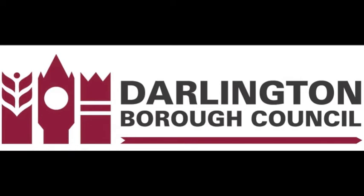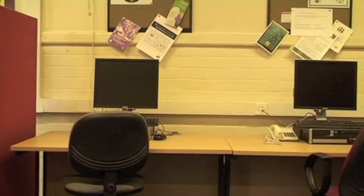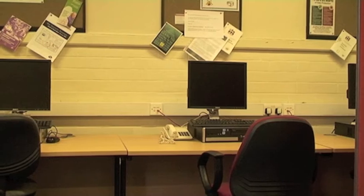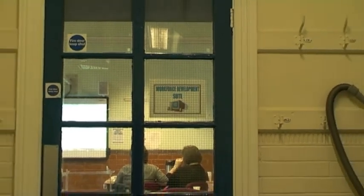We also have a number of facilities and venues that we utilise. These include the IT training basement room, used for training delivery, computer use and meetings; the workforce development suite, used for IT training and as a resource for computers; and the workforce development library.